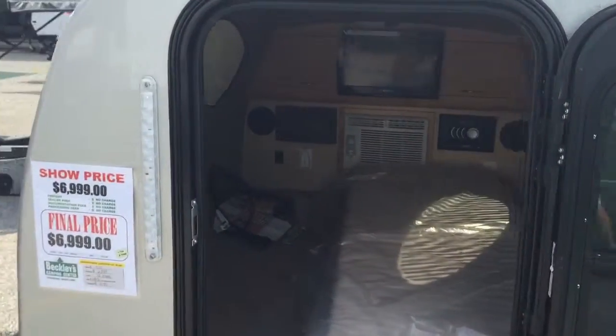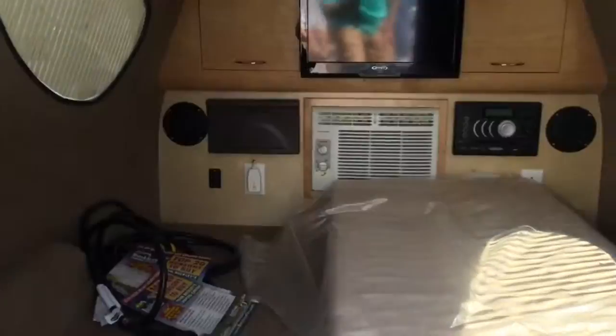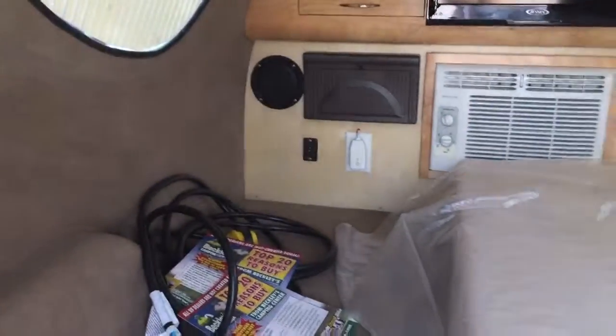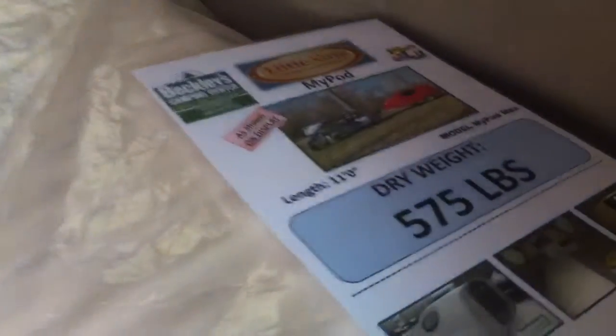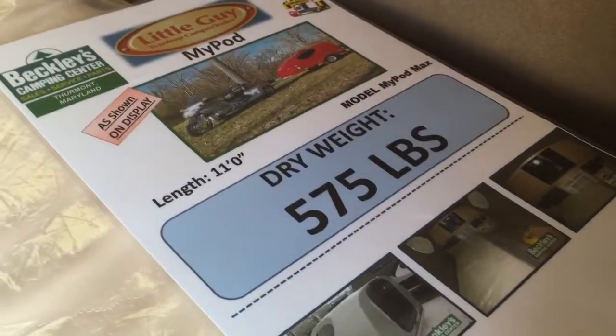This is a very basic unit, but look at the nice features it does have inside. It does have a TV, you could easily fit two people in here, it does have electrical power, and you've got a nice AC unit. The dry weight of this thing is only 575 pounds.